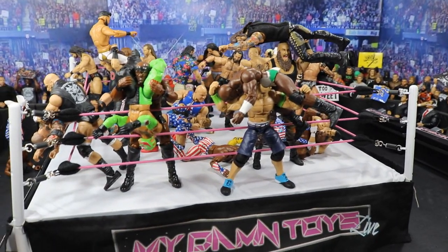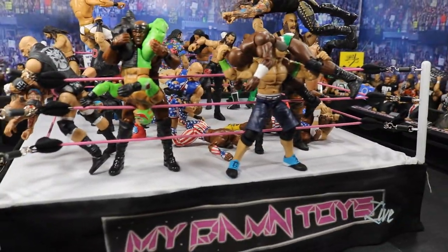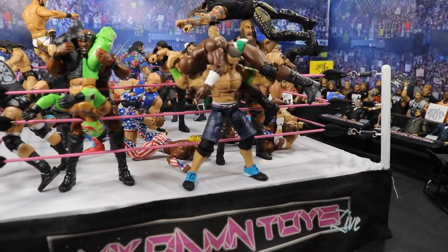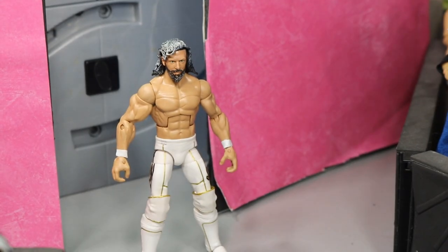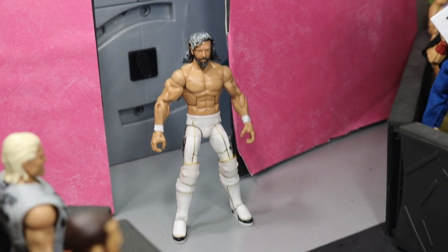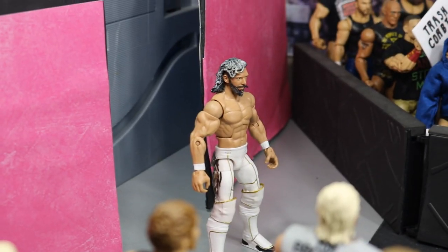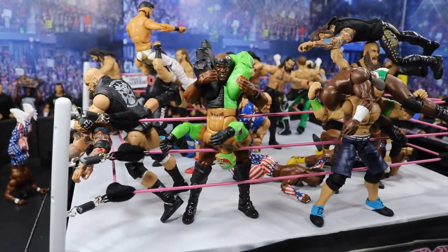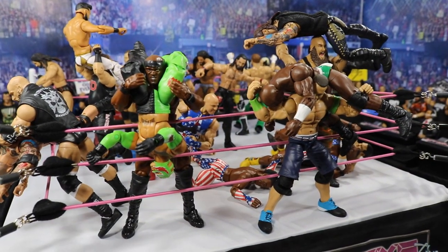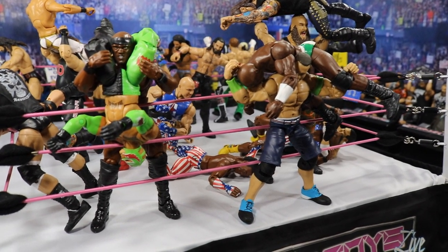There is somebody on the entrance ramp making their way to be called as the number 30 entrant into the Royal Rumble. I know R-Truth is supposedly going to be the number 30 entrant, but I don't think that's true — I think they are going to mix that up. And that man is going to be Kenny Omega making his WWE debut at number 30. I have my custom white fantasy attire Kenny Omega on the ramp, looking good. If Kenny Omega does show up — which is a really long shot — I hope he wins it and goes on to fight Finn Balor for the Universal title or AJ Styles at WrestleMania 35.